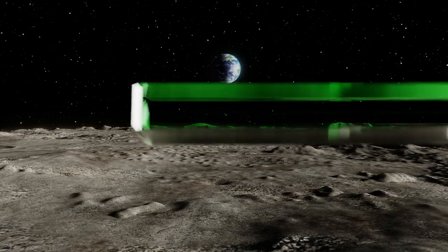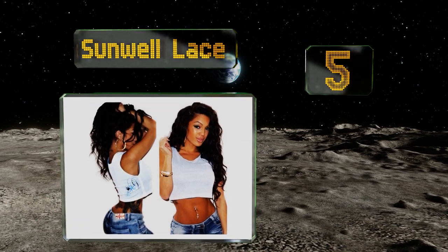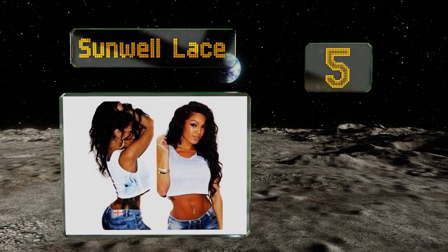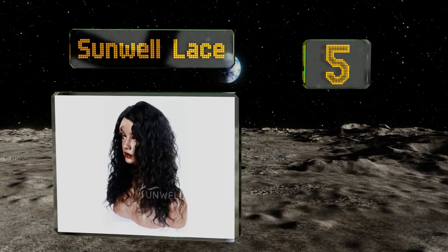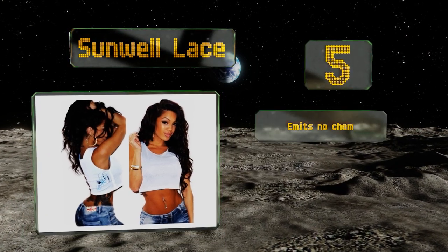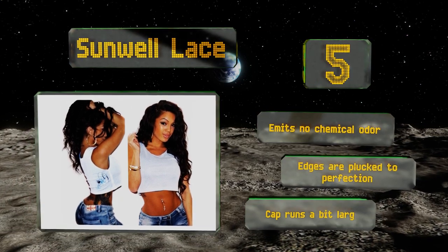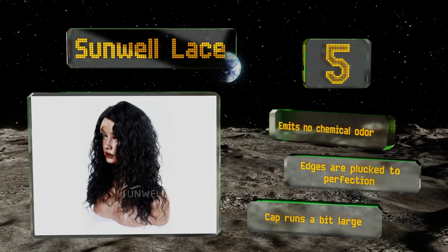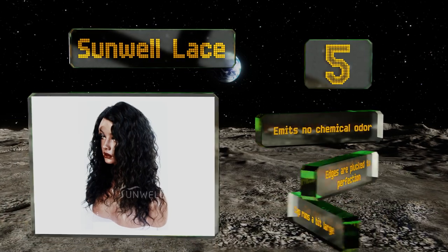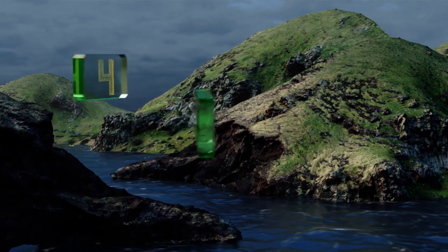At number five, seductive and relaxed, the Sunwell Lace is beach vacation ready. Made from human hair that has never been processed or tampered with, it's reasonably priced. It's easy to straighten or add more curls to, and can be put up in a bun or ponytail. It emits no chemical odor and the edges are plucked to perfection, but the cap runs a bit large.